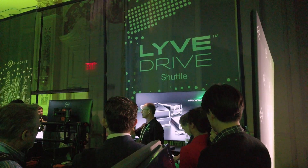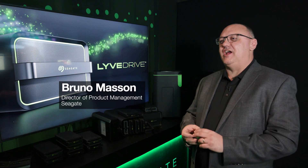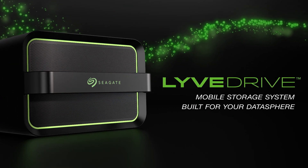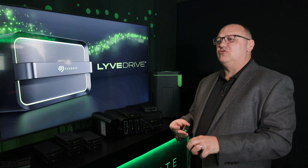Today we're talking about the LiveDrive Mobile Systems, a brand new product line from Seagate that addresses the data mobility challenges that companies have throughout the world. Moving data back and forth is very hard, it's very slow, and it's never really secure. With LiveDrive Mobile Systems, we're addressing all of that, and we're super excited to show you what we have today.